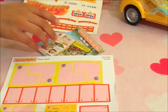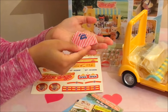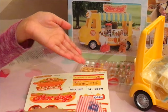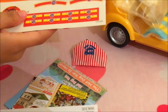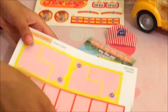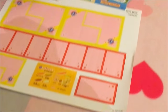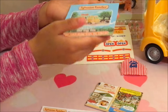Now that we have all the stuff out, let's have a look. We have our apron so the oil doesn't get splashed on our clothes and get it all dirty. We have our stickers, we have some other little box things, and then we have this note that tells you a story.